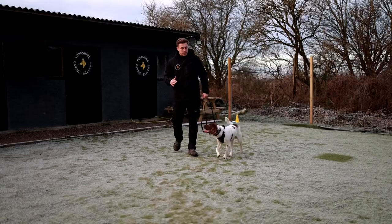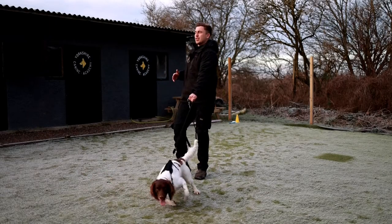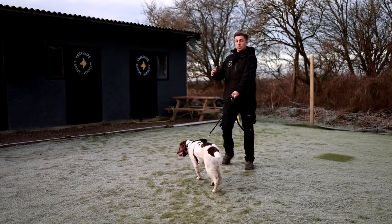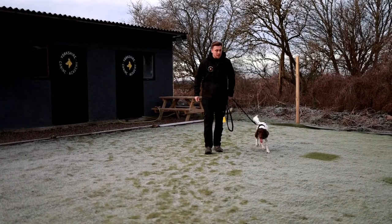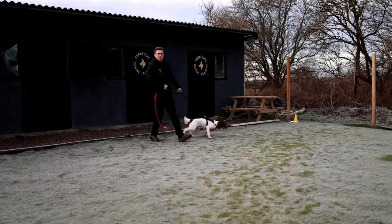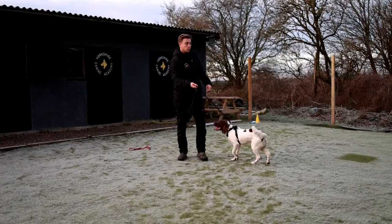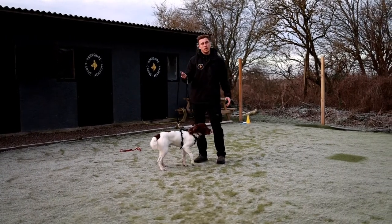You'll see us use slip leads on quite a lot of dogs because it sits in the right position, it allows us to turn the dog's head, and ironically allows us to use less force when we're training the dog. I don't want to go into the discussion about tools today — I just want what's best for Dex. He's been brought in on a harness today, and we do use the harness for a number of things, typically not loose lead walking.